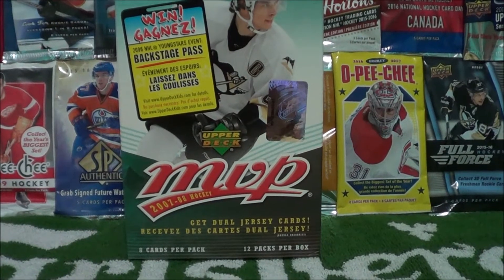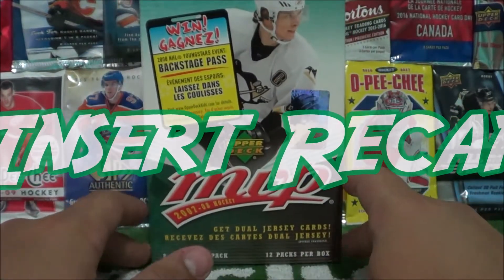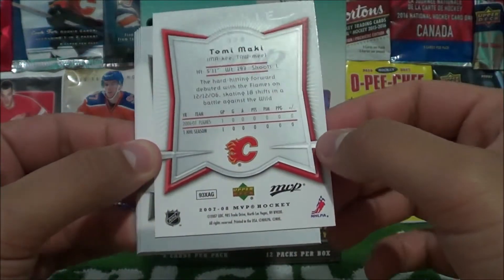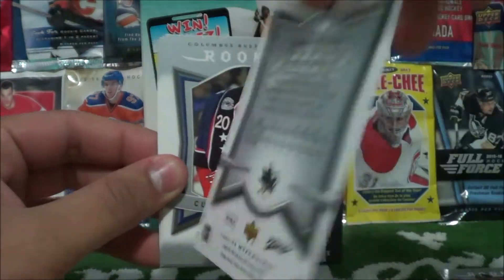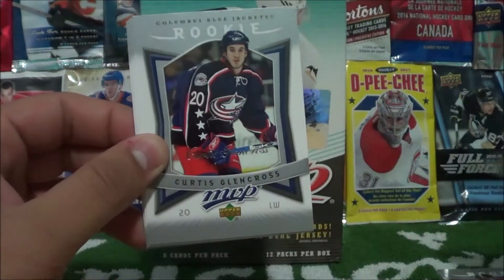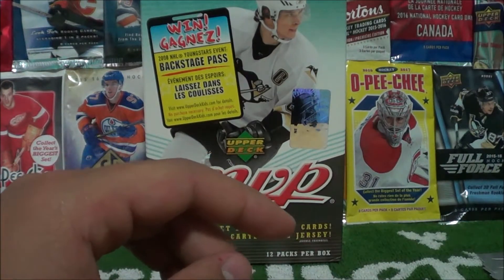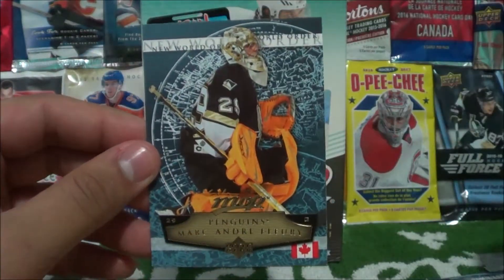What's going on, you guys? Proco Taco back here with the insert recap on the Proco Taco Show for this box of MVP hockey cards. We'll start off with the rookie cards: Tommy Mackie, Thomas Plekanec, Curtis Glencross, Larry Tukanen, Mark Fraser, and Marc Staal rookie cards. Then for the New World Order inserts, we've got Milan Michalek and Marc-André Fleury.